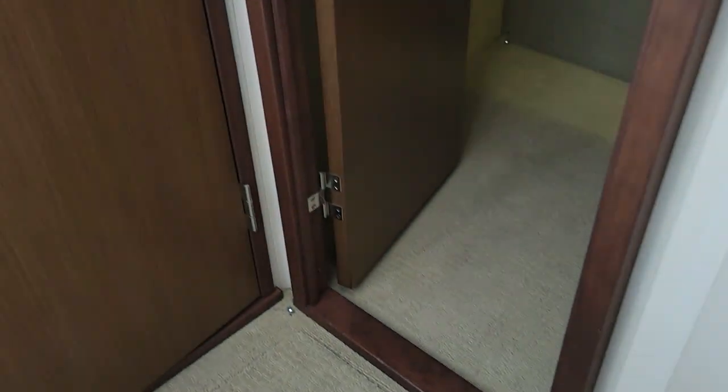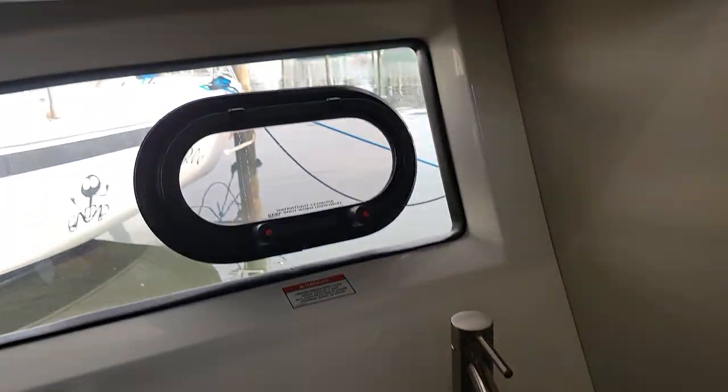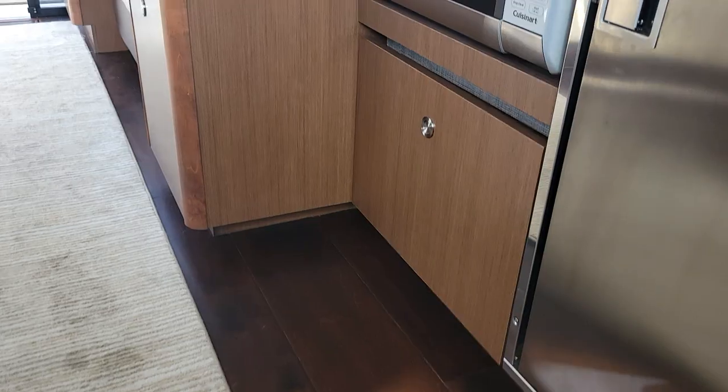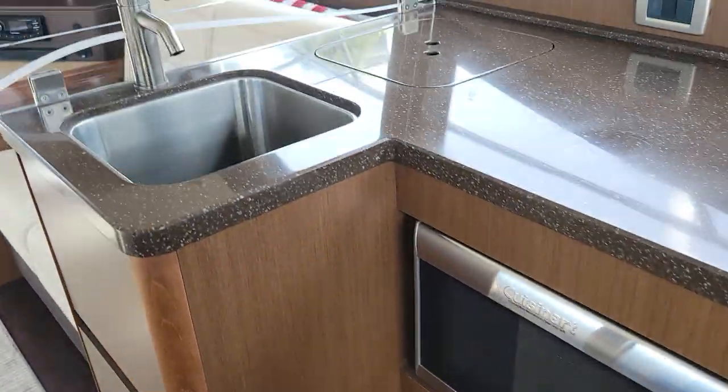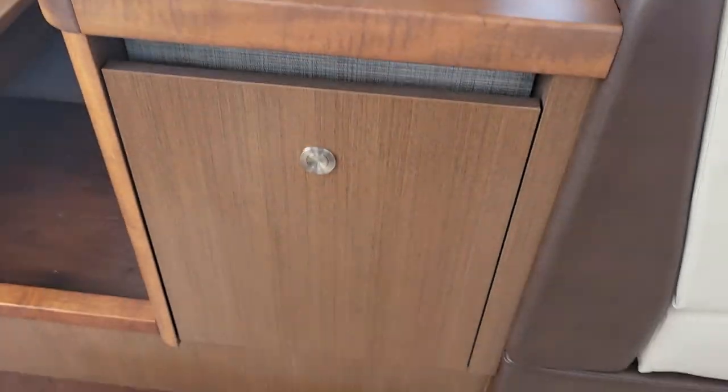Central vac hookups are there, large hanging locker with some cushions stored in. Here's your day head and guest head with a second enclosed shower, coming back up to the galley.